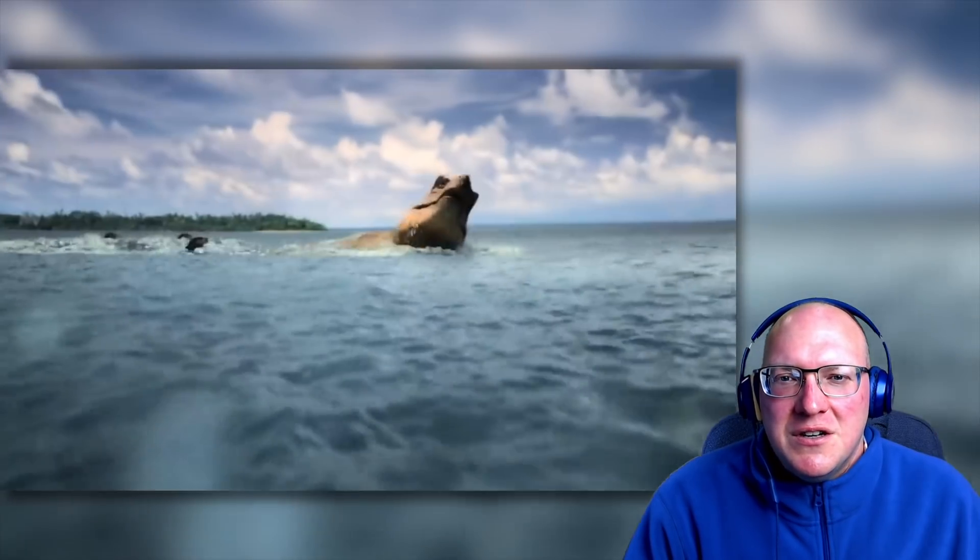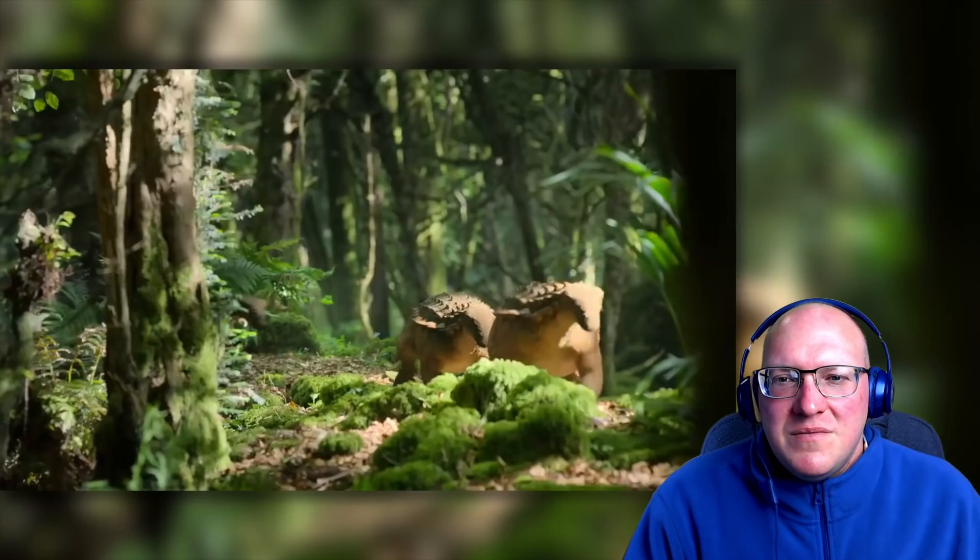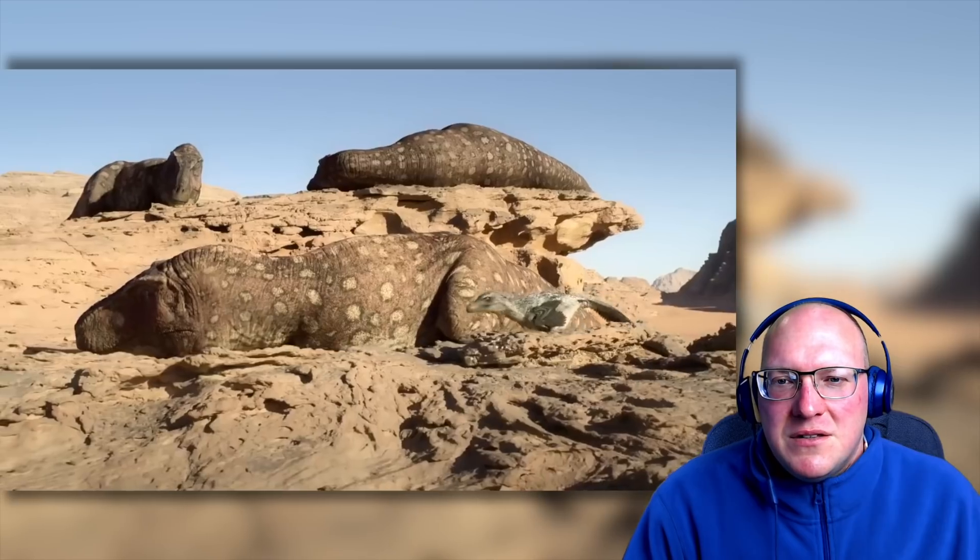Wow. Swimming tyrannosaur. Cool. And little babies.